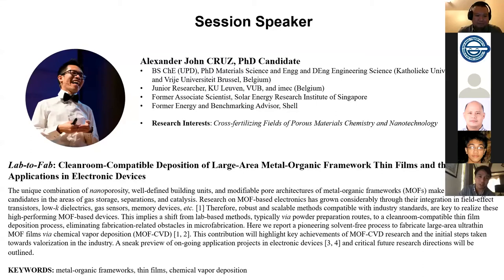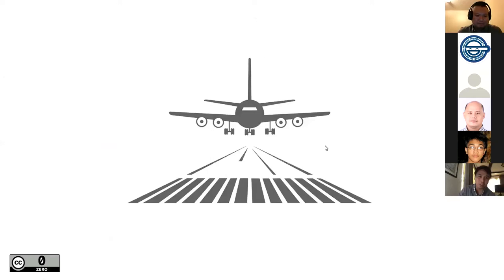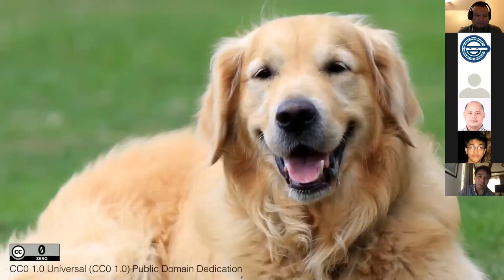Thank you for the introduction and thanks for inviting me. It's an honor to be here as the only non-PhD holder in this parallel session. I'm starting my presentation with a very familiar icon we haven't seen in a very long time — an airport runway. You may wonder why there are so many dogs in the airport; it's because a dog's nose is still one of the most powerful sensors we have, which sniffs into your bags to check whether you have items not allowed in your luggage. We could actually mimic a dog's nose in the chemistry lab, in the form of a material we call metal organic frameworks, or MOFs.